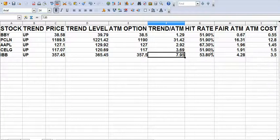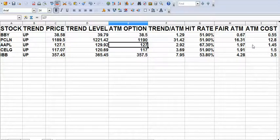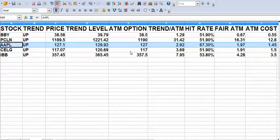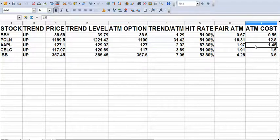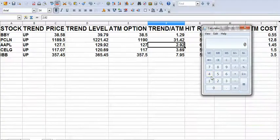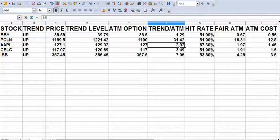So $1.97 is the fair value. I've already priced this out and I can get that Apple 127 call based on Friday's closing price for $1.45. So here's the trade: I want to buy the Apple 127 call for $1.45 or less, and my target is going to be $2.92. If Apple rallies up and hits $129.92, my call will be worth $2.92.